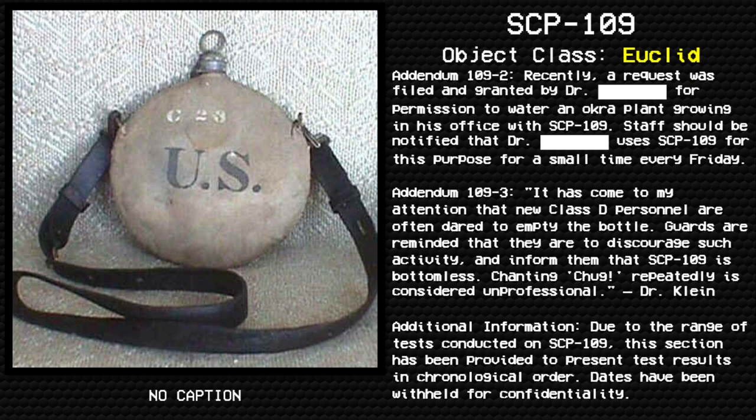Addendum 109-2: Recently, a request was filed and granted by Dr. Pfft for permission to water an orchid plant growing in his office with SCP-109. Staff should be notified that Dr. Pfft uses SCP-109 for this purpose for a small time every Friday.